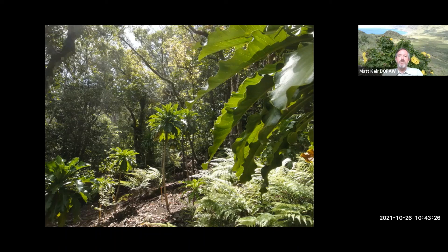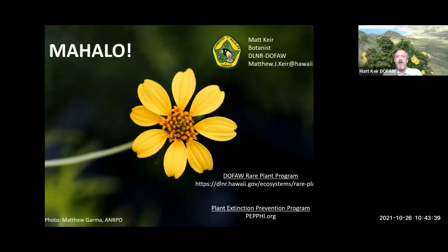Most rare species in Hawaii are not reproducing quickly enough to replace themselves, but extinction can be prevented with teamwork — and that's the mission of PEP. Thanks for your time. I'm thrilled to be a part of this and looking forward to the next set of workshops.